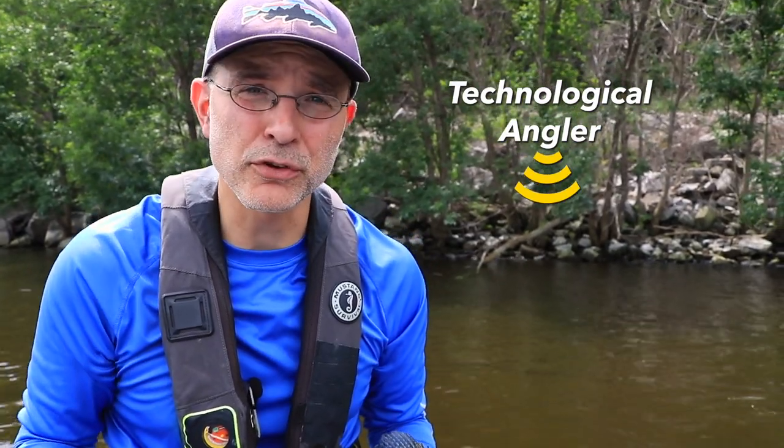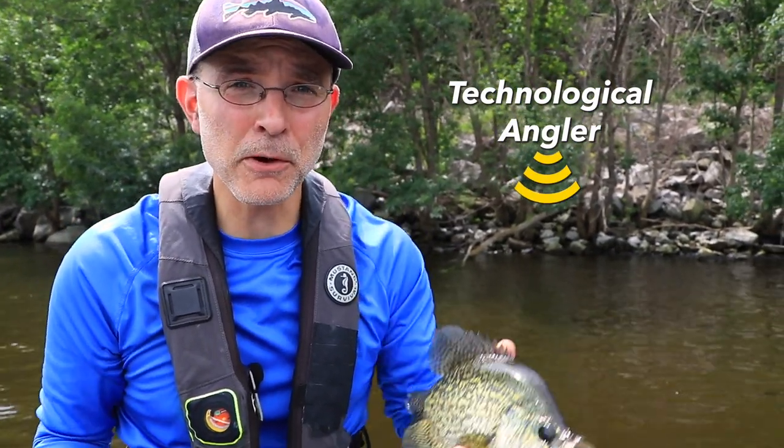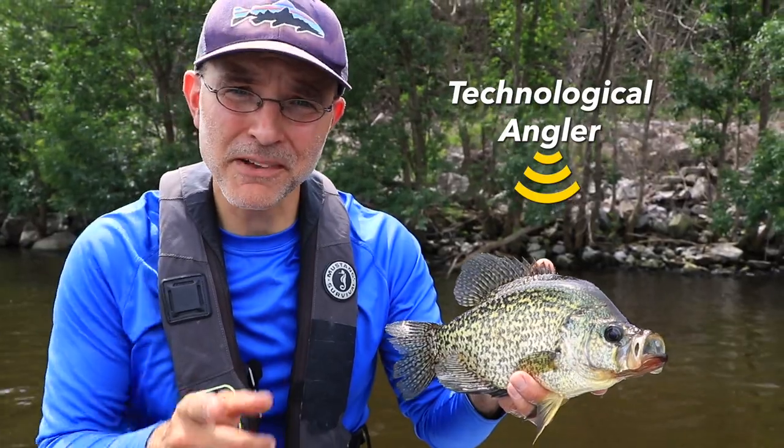Guaranteed. Now that you know what to look for in each of the three sonar techniques, go hook up the boat and go catch a few. They're out there waiting for you.